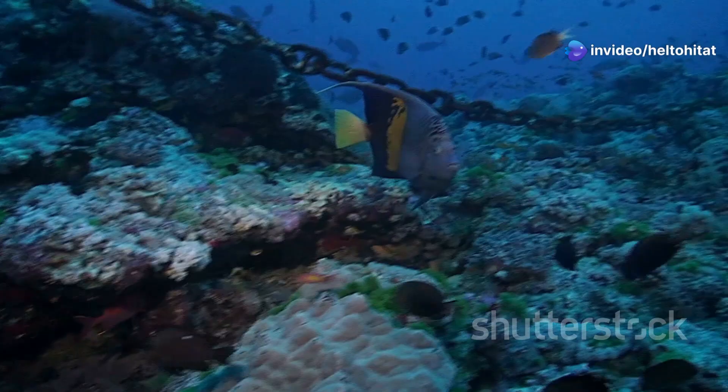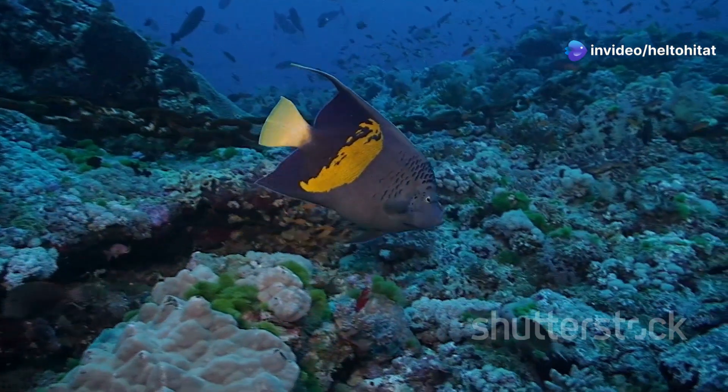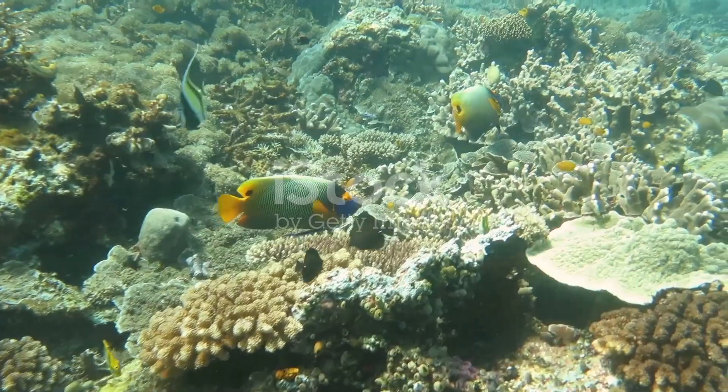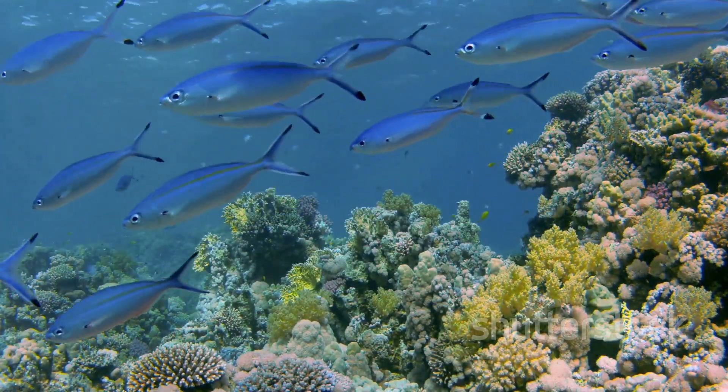First up, let's meet the Arabian angelfish. With its striking blue and yellow hues, this beauty is a true gem of the Red Sea. Found darting through coral reefs, it's a sight you won't want to miss.